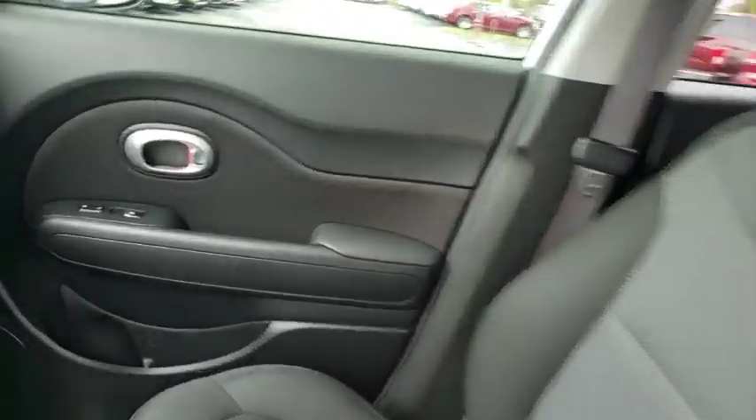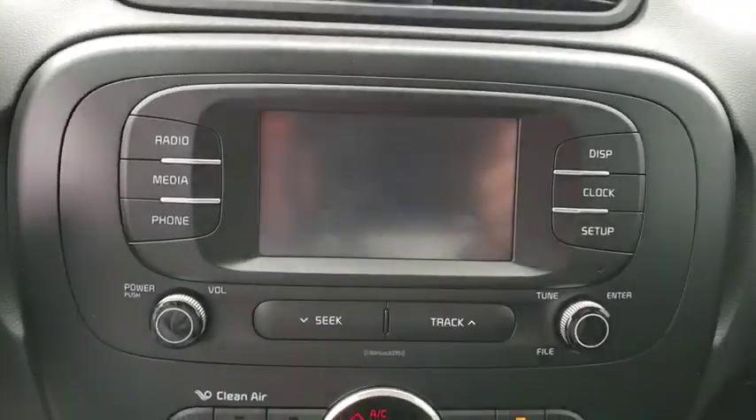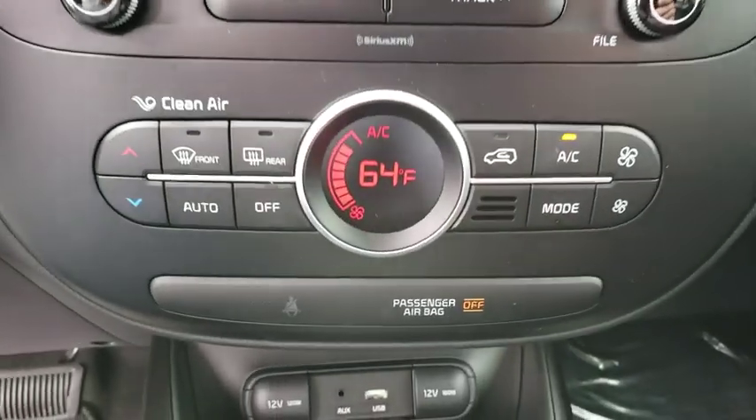Cruise control, aluminum wheels, rear defrost, AM-FM stereo radio, front-wheel drive, climate control, power door locks, fog lamps, MP3 player.